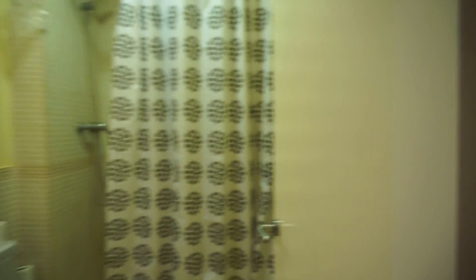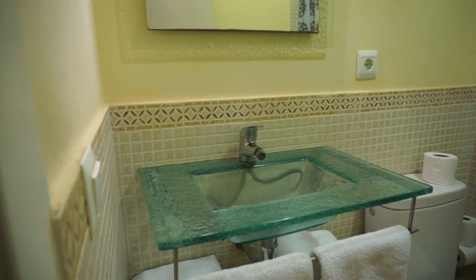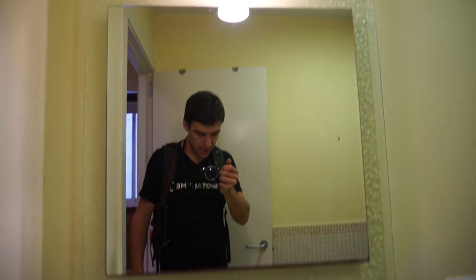In front we have the bathroom, with the sink that is made of glass, which is very cool. You have some towels here, the toilet, and this nice mirror over here. And finally you have the shower here on the corner — clean and ready to live.